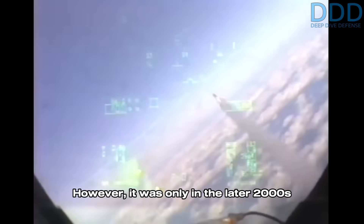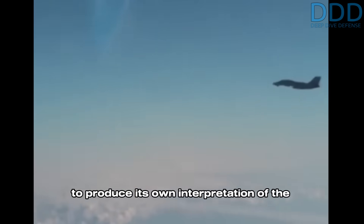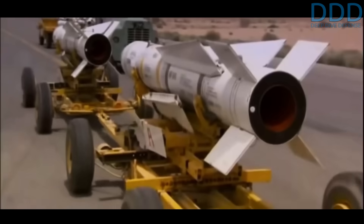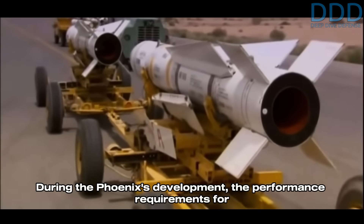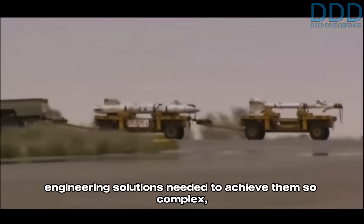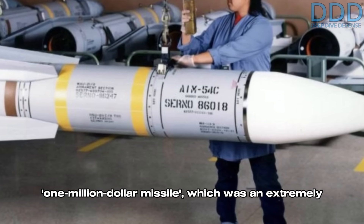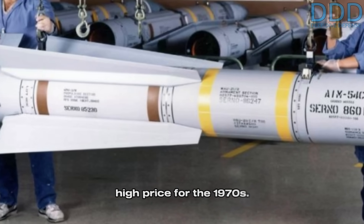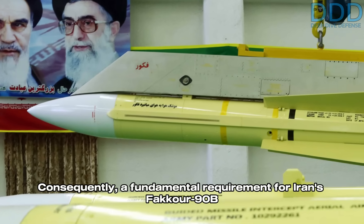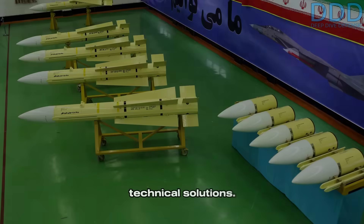It was only in the later 2000s that Iran's missile industry had developed the capacity to produce its own interpretation of the United States' Phoenix missile from the 1970s. During the Phoenix's development, the performance requirements for the AIM-54 were so demanding, and the engineering solutions needed to achieve them so complex, that the Phoenix became famously known as the $1 million missile — an extremely high price for the 1970s. Consequently, a fundamental requirement for Iran's Fakur-90B was an affordable price, achieved through alternative modern technical solutions.